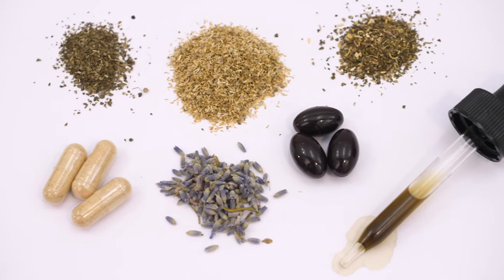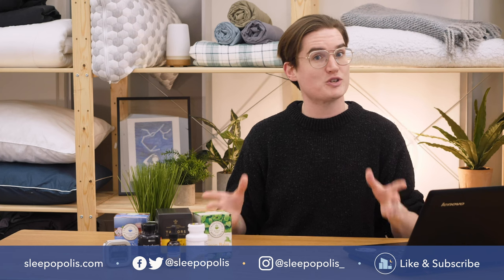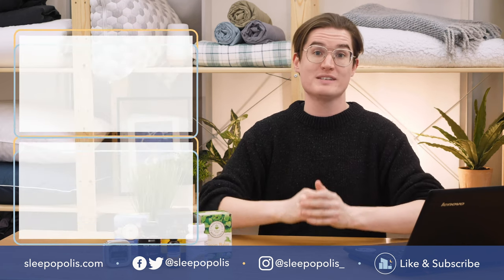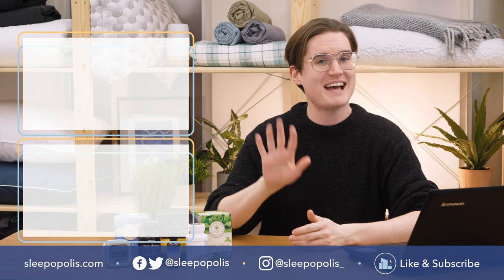Well folks, that does it for my guide to the best natural sleep aids. For more sleep-related content or educational resources, make sure to go to sleepopolis.com and subscribe to the Sleepopolis YouTube channel. But until next time, happy dreaming!